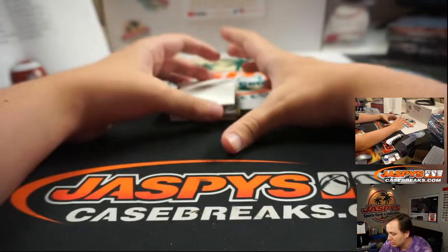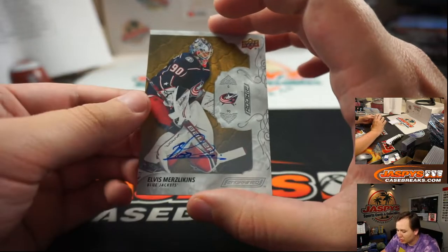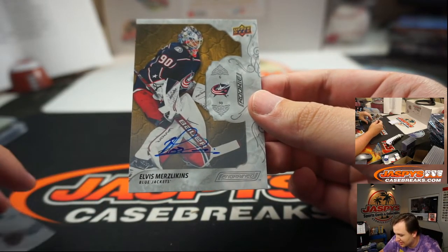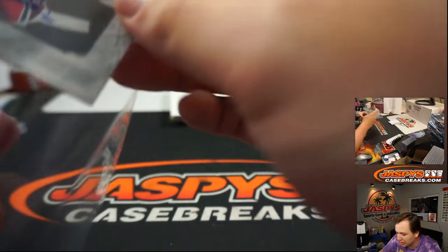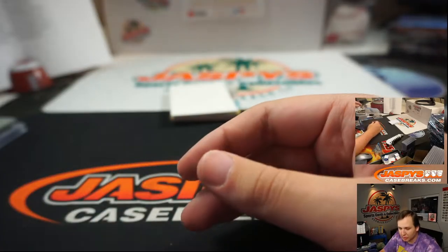Another Blue Jacket coming up — this is a nice one. Elvis Merzlikins — nice hit here. Rookie auto for the Blue Jackets. Mike Tower with back-to-back hits, not numbered.